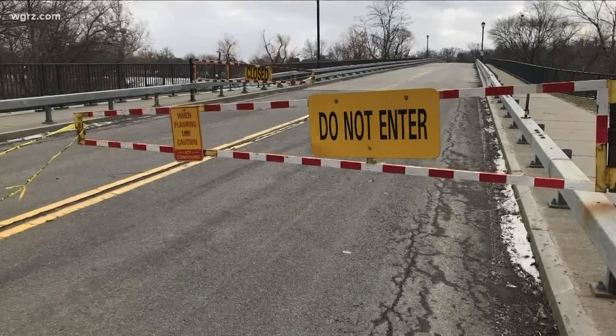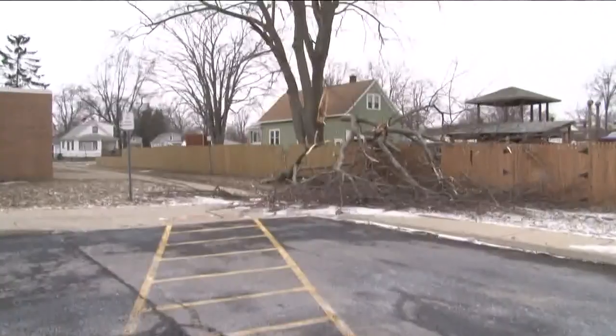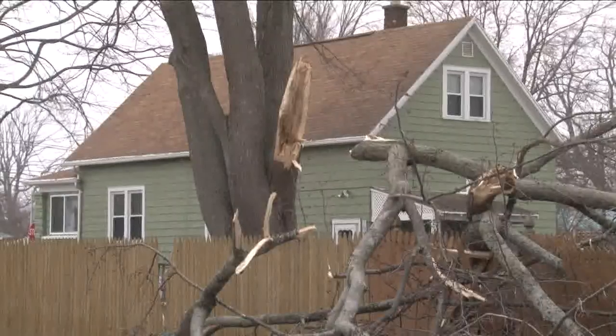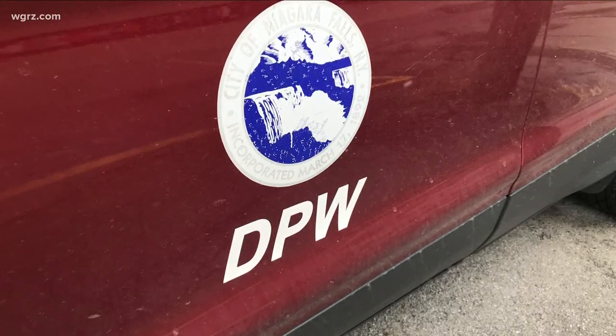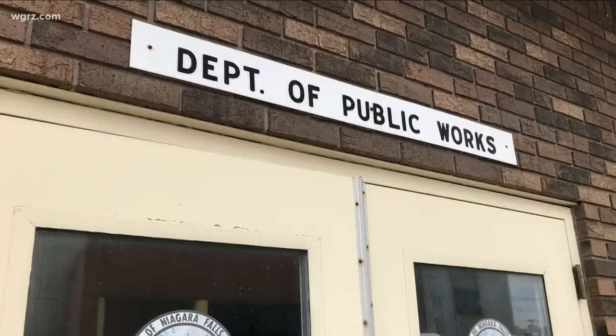There's scattered tree damage across Niagara Falls. Mostly small limbs and branches are down, though we have seen large tree branches down as well, such as this one at 79th Street Elementary School. Niagara Falls Department of Public Works says the city has received 120 complaints for tree damage.